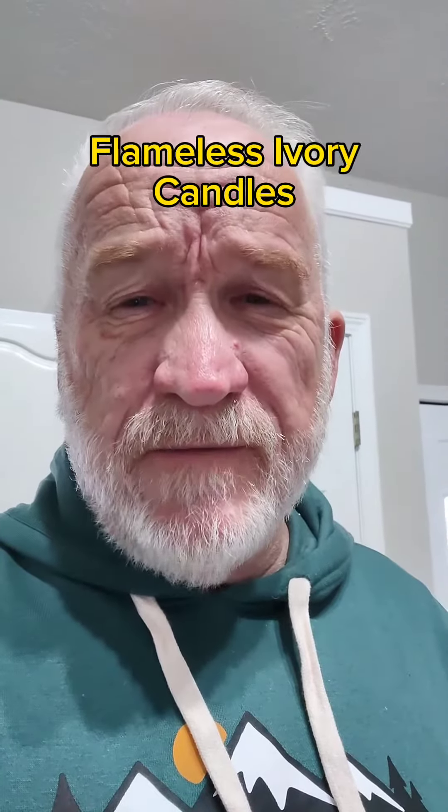Hey, Scott Gordon here, Amazon Influencer. Today I want to show you an elegant set of candles that would look great on your table, your island, anywhere in your home. They're flameless, they feel like real wax, they have a remote, you can turn them on and off, you can set a timer. My wife really liked them. We got them Thanksgiving and we've had them out ever since, but let me show them to you.